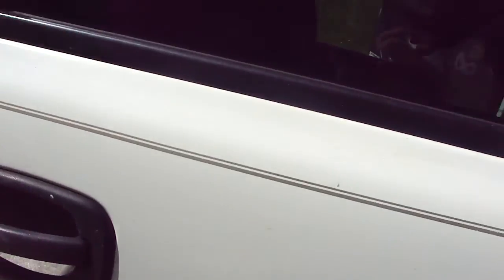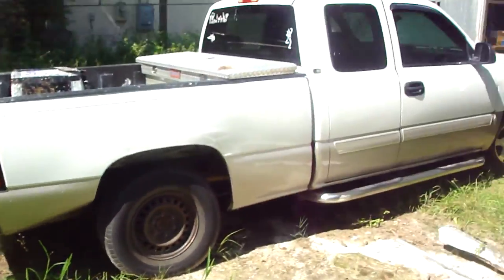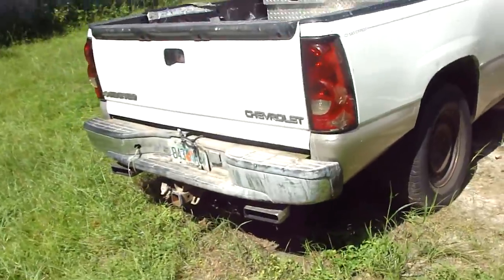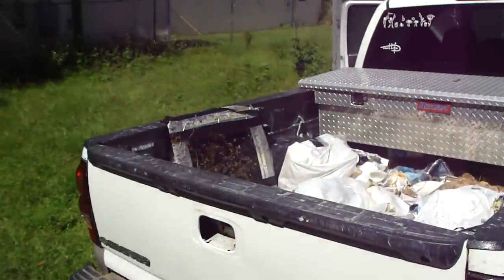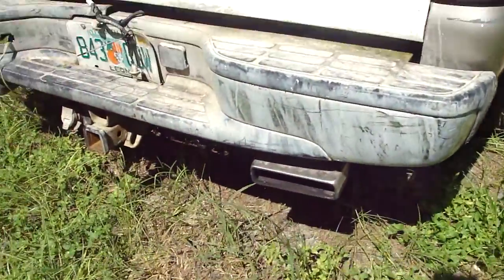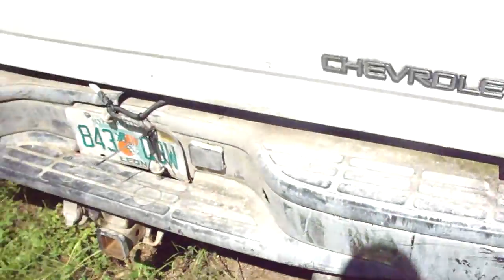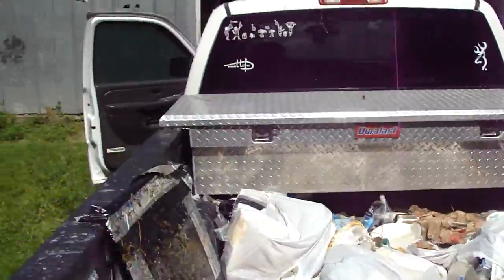She definitely needs some love. This is not a perfect vehicle. The window's been knocked out in the back, but I believe it can just be popped back in. Here's the exhaust. They said they had a good engine in it, and it looks like they do.